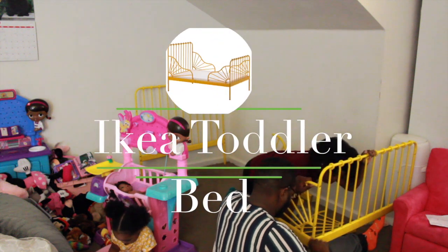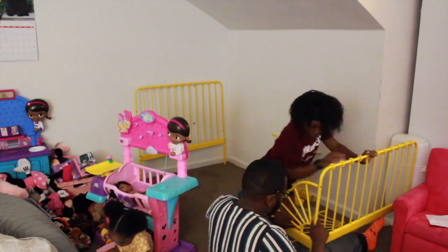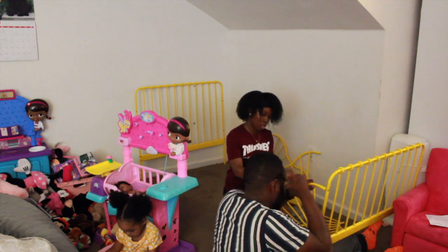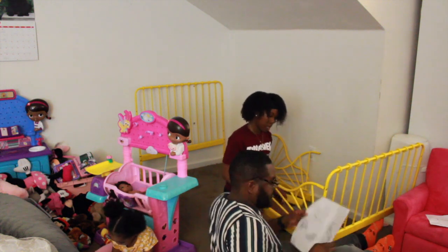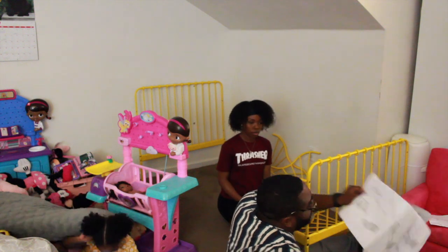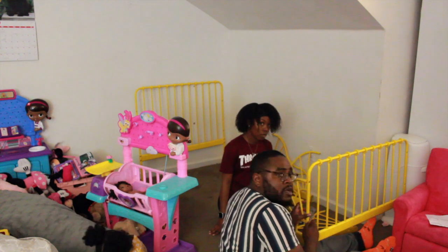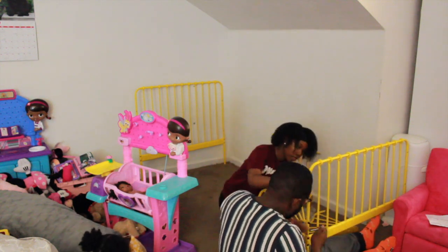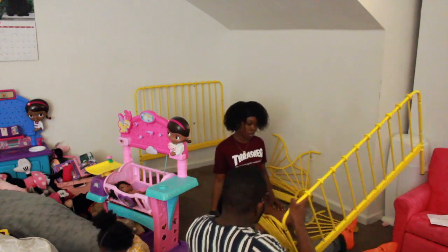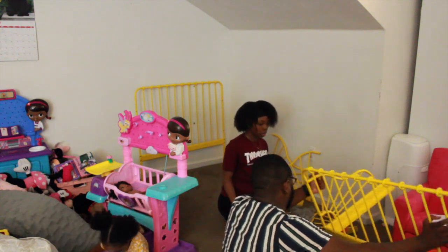Welcome back to my channel! As you can tell by the title, we have finally found a big girl bed for Sophia. I want to get right into it because I'm super excited about this bed — it's so adorable. All the links will be in the description box below. We got this bed from IKEA; it retailed for $119 and it's an extendable bed that pulls all the way out into a twin size. As a mom, I'm always trying to save some coin, so I was like, yeah, I like this bed, let's get it.